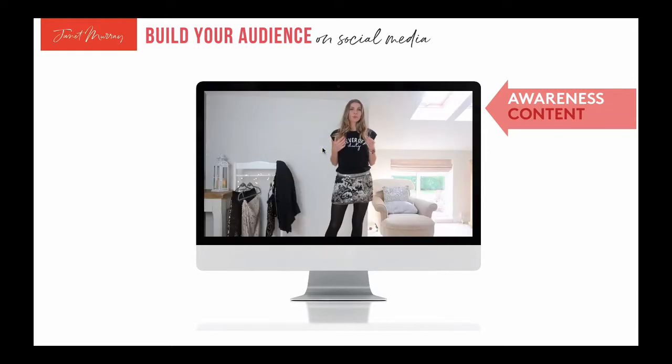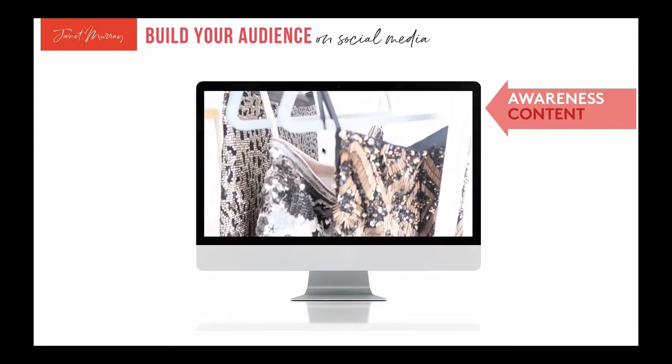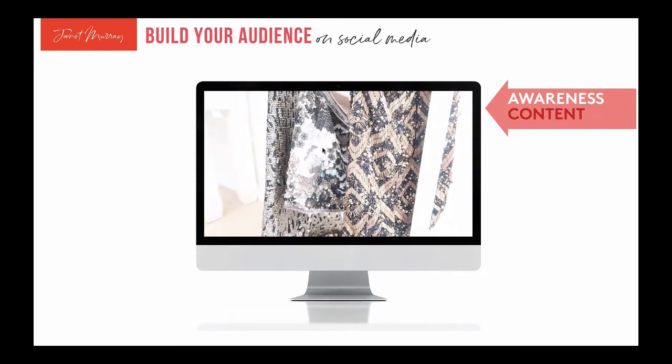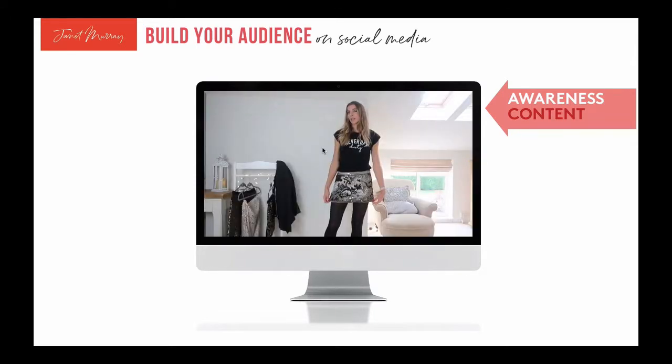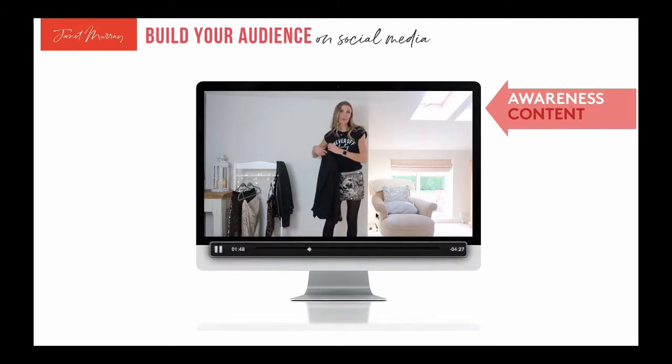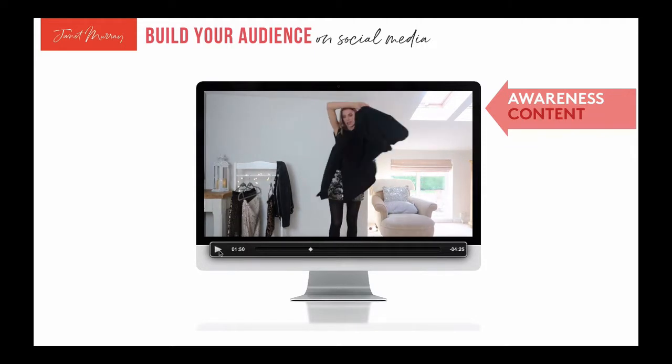Beth explains: 'The shops are absolutely brimming with sequins, sparkles, and metallics at the moment. If you're not confident wearing a short mini sequin item, there are lots of mini-length skirts out there as well. Winter is a perfect time to wear a little short skirt because you can layer it with thick tights. It depends if you want to go a bit more sophisticated or a bit more rock chic.'